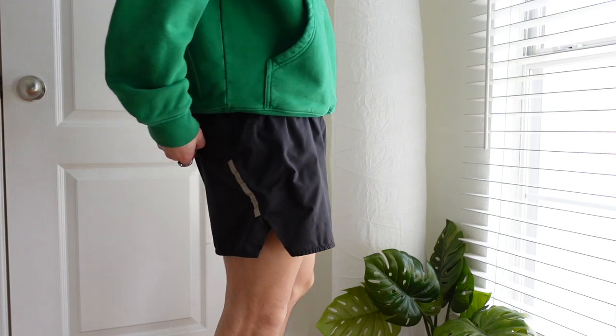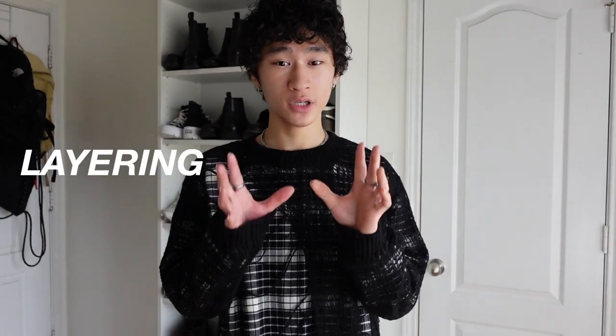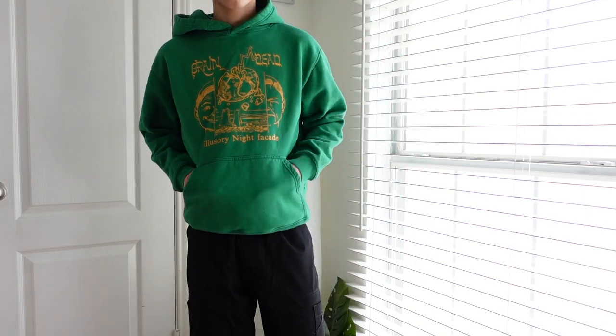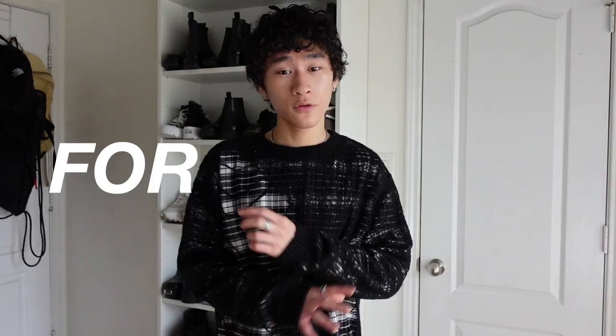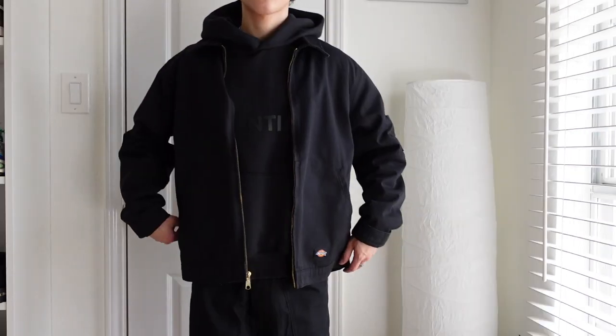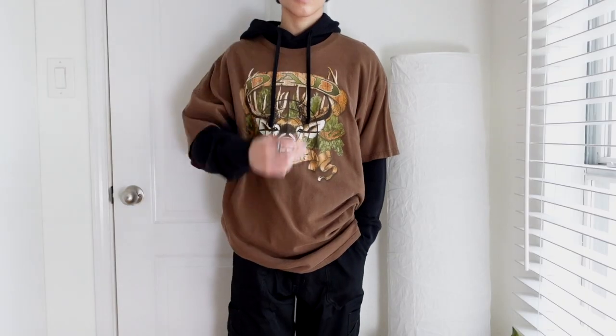If it gets warm outside, you can always throw on some shorts. I personally like nylon shorts because they're more breathable. The second way to style a hoodie is by layering something over it. Although you can use a hoodie as a statement piece, you can also use it as a layering tool. For example, if it's really cold outside, you could layer it with a fleece. If it's not that cold but you want to spice up your outfit, throw on a puffer vest or a flannel. You can layer a hoodie with a denim jacket, a coat, a Harrington jacket, and even a t-shirt.